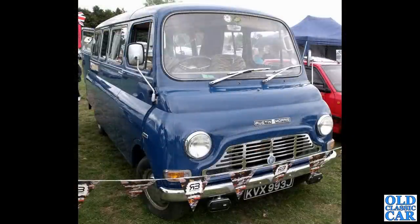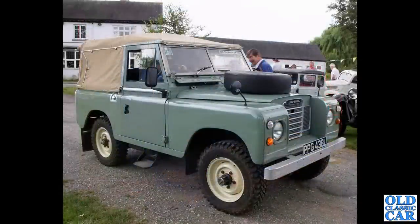This primarily is road cars but I thought I'd include a van — this is the Austin Morris JU250 in minibus guise. And a Land Rover Series 3.